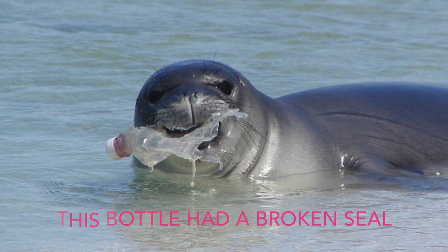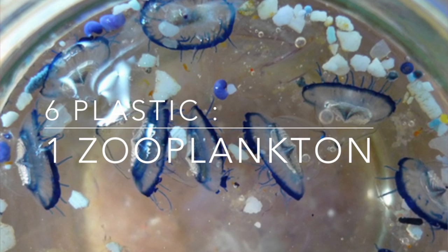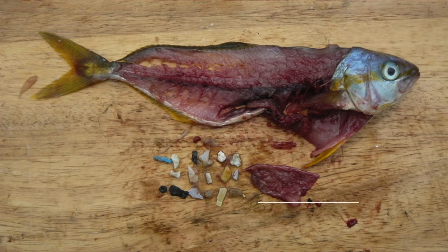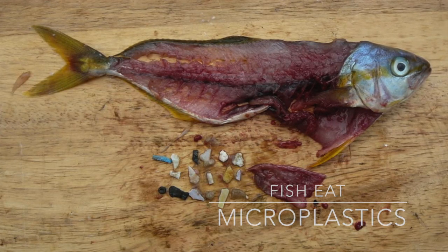Scientists have found that in the North Pacific Gyre, there is a ratio of six plastic particles to every one zooplankton. The plastic breaks into such small particles that it becomes ingested by fish, which then in turn becomes hazardous to the human diet.